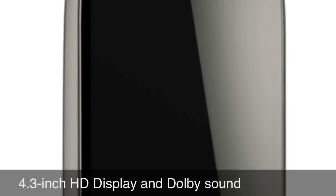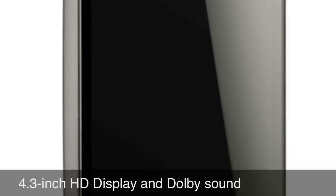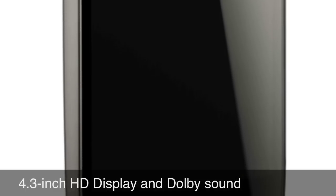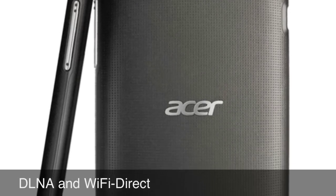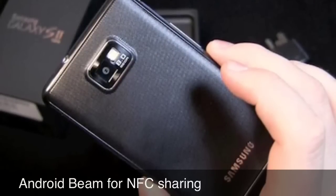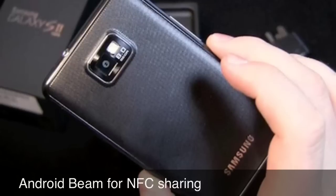The phone has a great design, only one inch thick. It has a 4.3 inch full HD display and Dolby sound. It comes with features like DLNA and Wi-Fi Direct, and it also has Android Beam for NFC-based sharing.